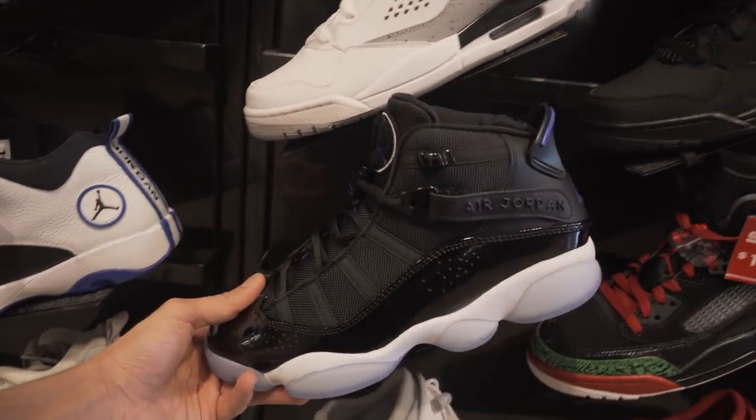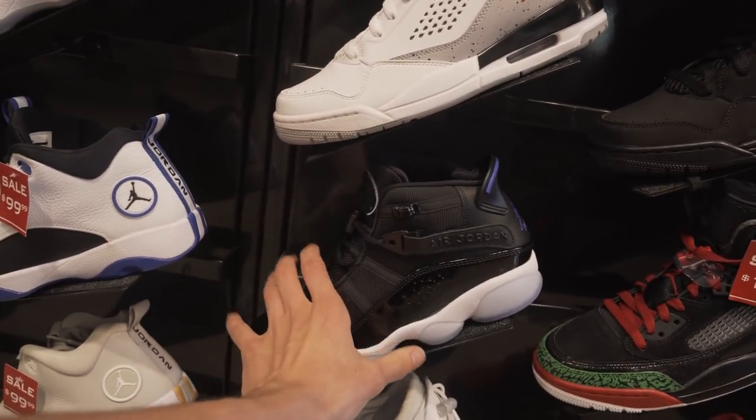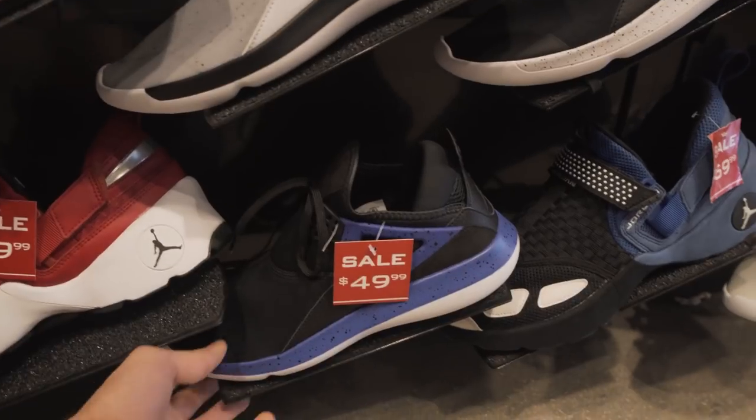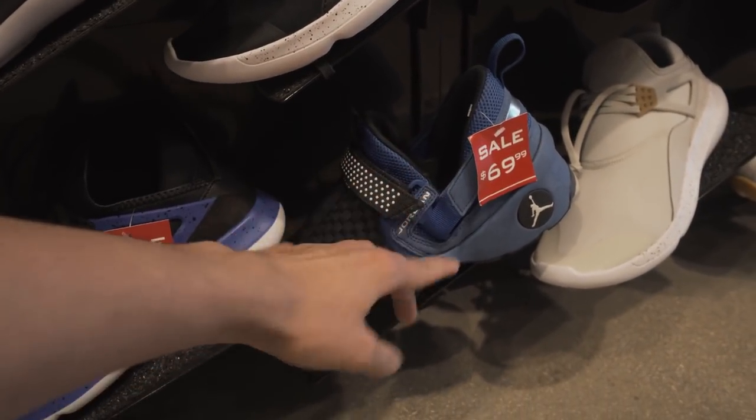They also got these right here — the six rings. Space Jams. Oh man, these are ugly. These are like the worst fusion Jordan in my opinion they ever made. I like the Spizzix a lot more than these right here. $49.99 for these right here. The Trunners though — I hate the Trunners, I just can't do it.